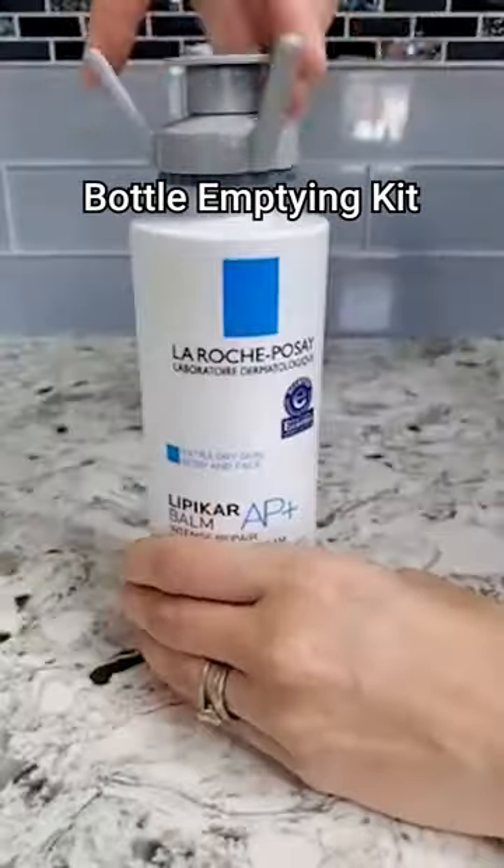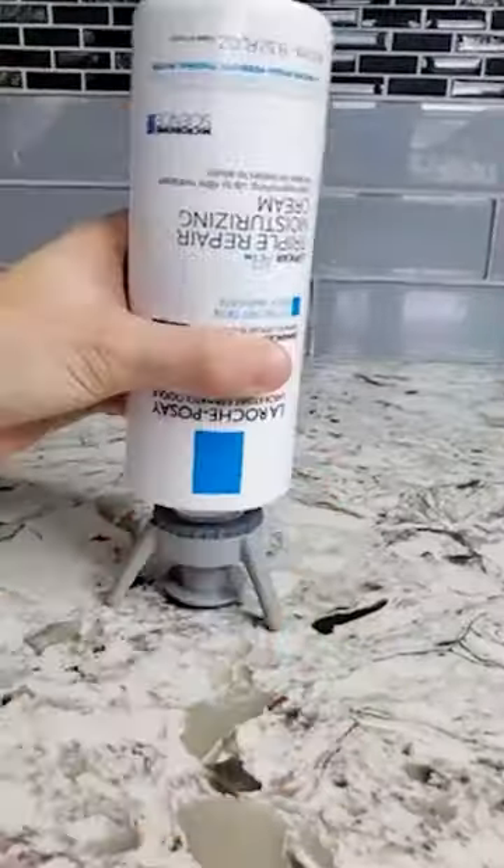Fix this bottle emptying kit to the bottle and keep it steady upside down to get all thick liquids inside the bottle to the last bit.